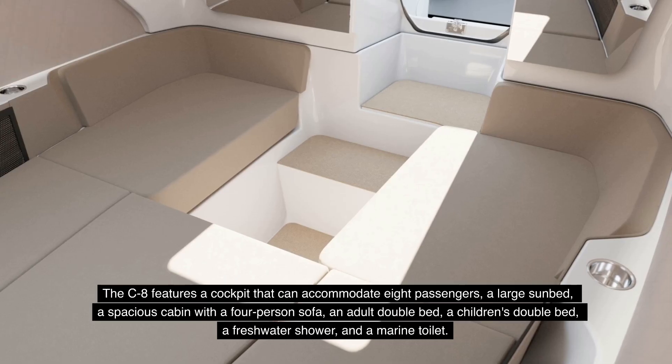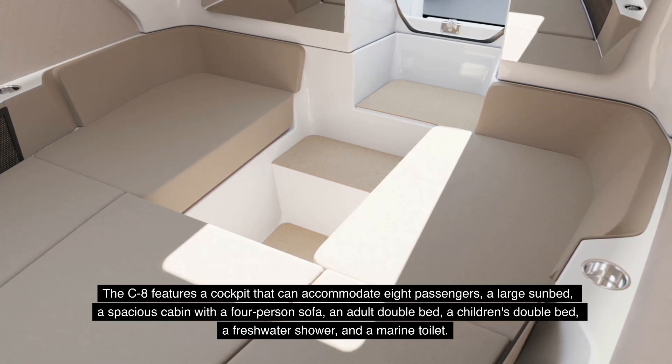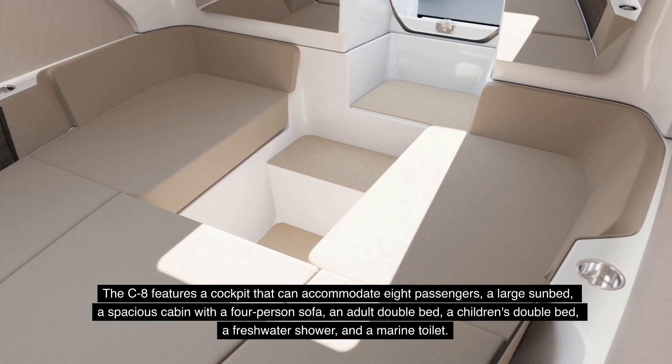The C8 features a cockpit that can accommodate eight passengers, a large sunbed, a spacious cabin with a four-person sofa, an adult double bed, a children's double bed, a freshwater shower, and a marine toilet.